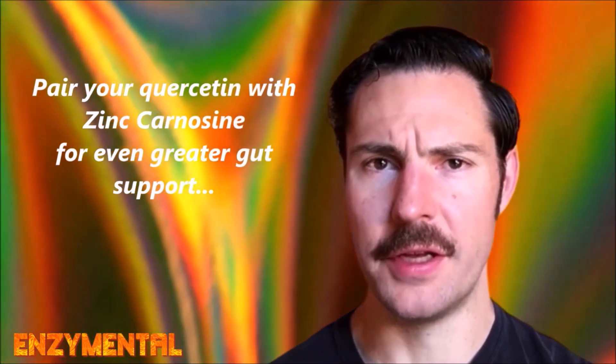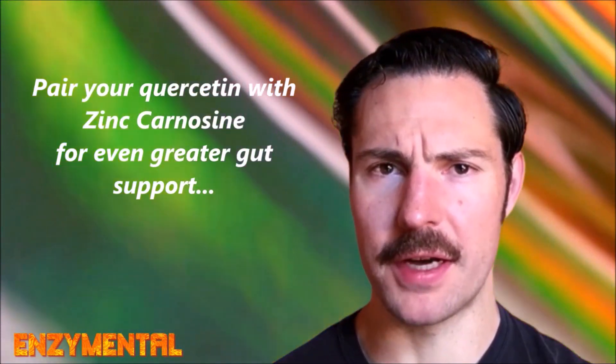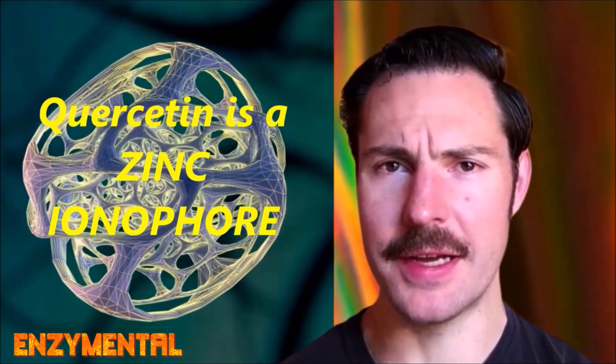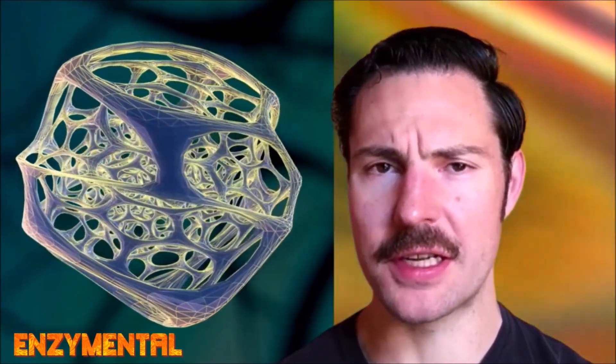Citrulline is usually available in doses anywhere from 500 mg to as much as 5,000 mg per serving. While it is safe for daily use, you do want to take your citrulline at least an hour or two away from food. A common dose for quercetin is also around 500 mg per serving, and you can even take your quercetin with some zinc carnosine, which is amazingly supportive of gut health on its own. Quercetin is an example of a zinc ionophore — a compound that dramatically enhances cellular absorption of zinc, including a gut-specific preparation like zinc carnosine.